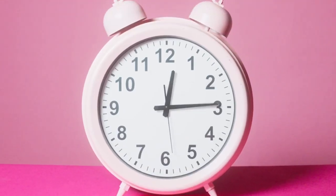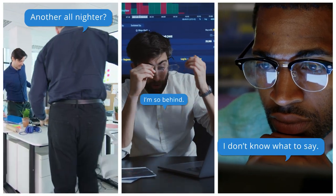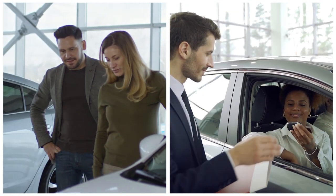Imagine the time saved and the efficiency gained. No more tedious hours spent crafting descriptions — the AI does it for you, allowing you to focus on what you do best: selling cars and engaging with customers.